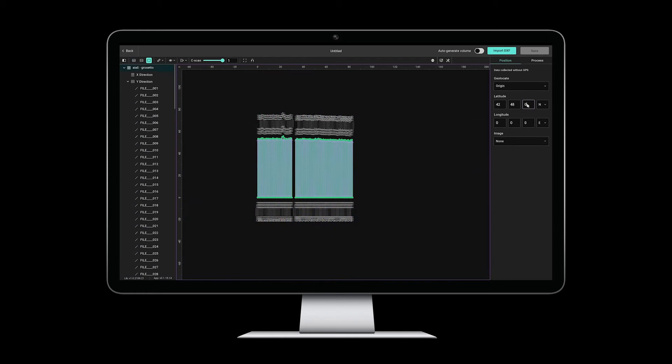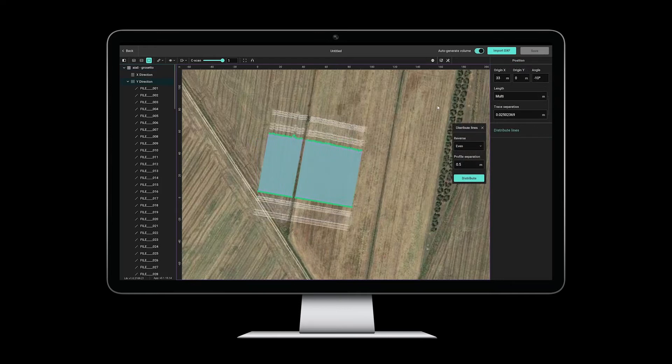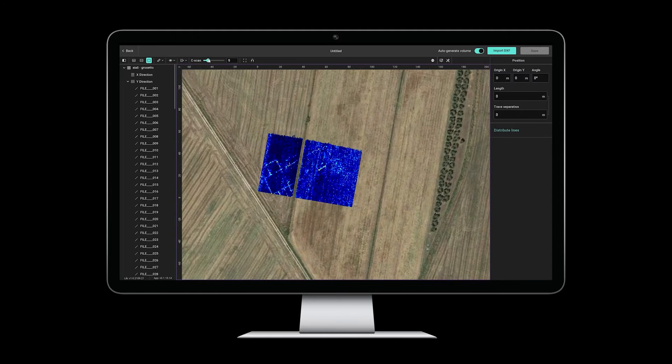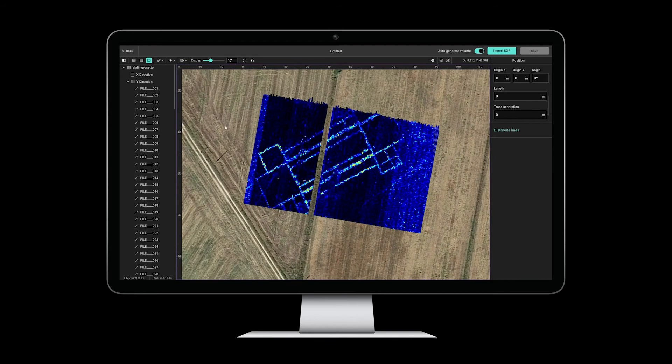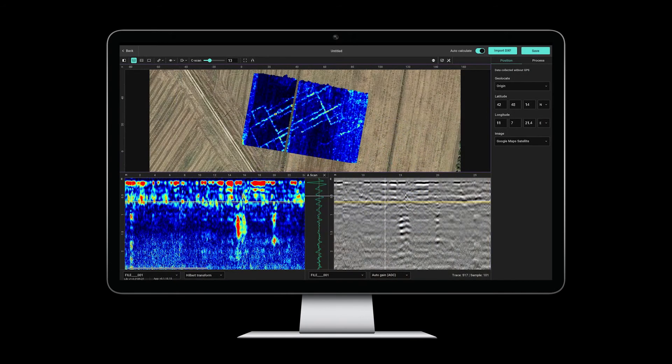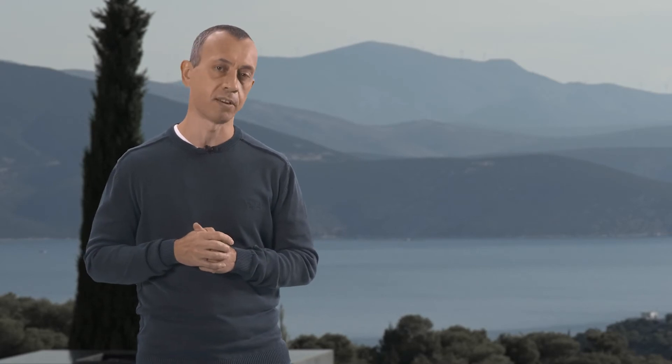Take this example showing a third-party GPR dataset from one archaeological site in Italy. There is about 8 kilometers of GPR data distributed in more than 160 profiles. Using any standard solution in the market, it would take even an experienced GPR user more than 15 minutes before they can see the time slices on screen. With GPR Insights, you are 15 times faster, and you can see the same results in less than 60 seconds.